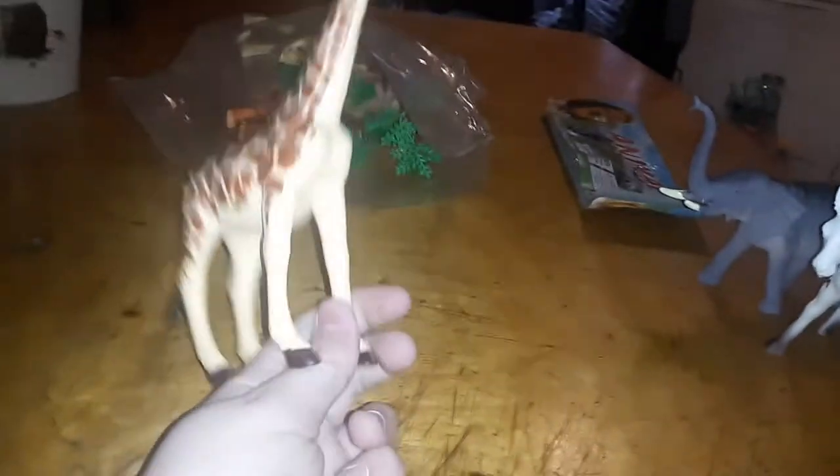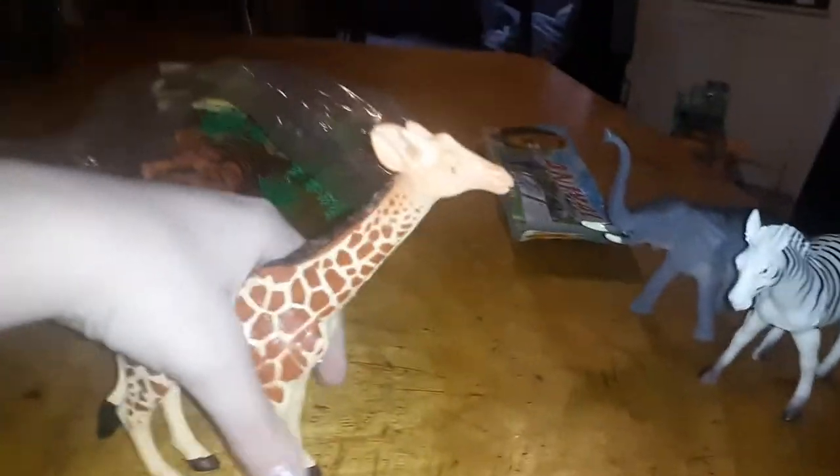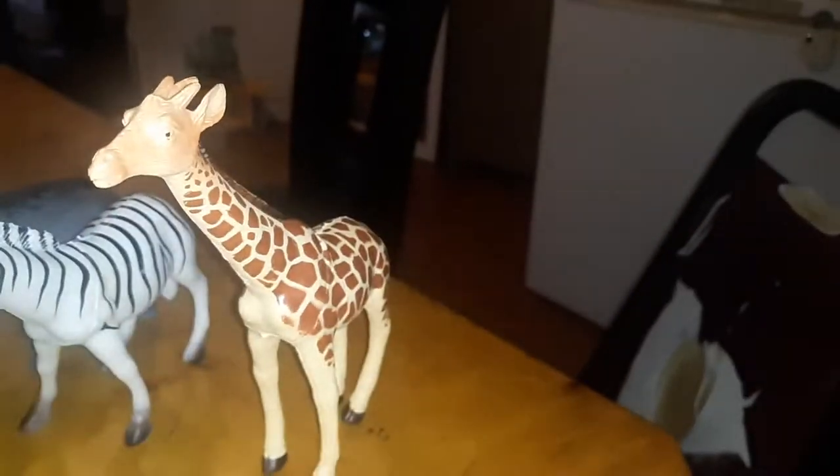And a giraffe. They have a long neck. This is a giraffe. There's a giraffe in this.